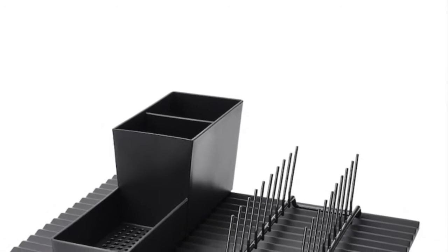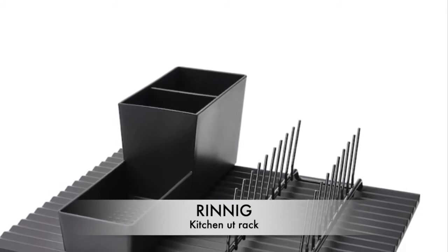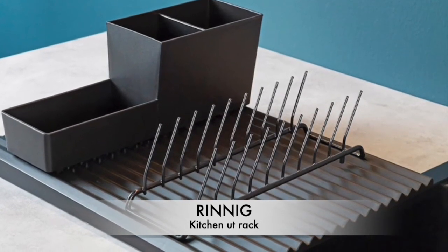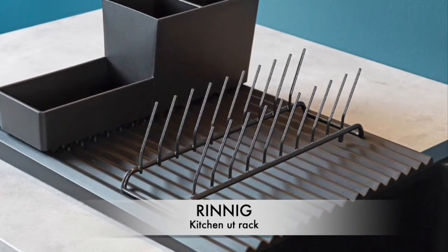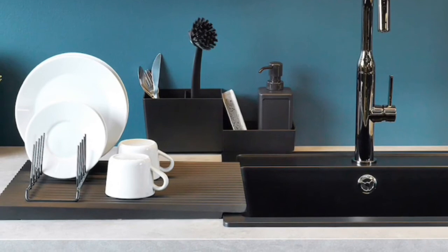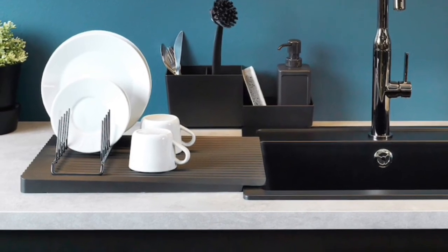This dish rack I've been seeing circulating on Instagram — I saw it and I was like, oh my goodness, I need to add this to my wish list. I've actually been looking for a dish rack for quite some time and just haven't found one I really like. When I saw this IKEA one I was like yes, this is exactly what I've been looking for.